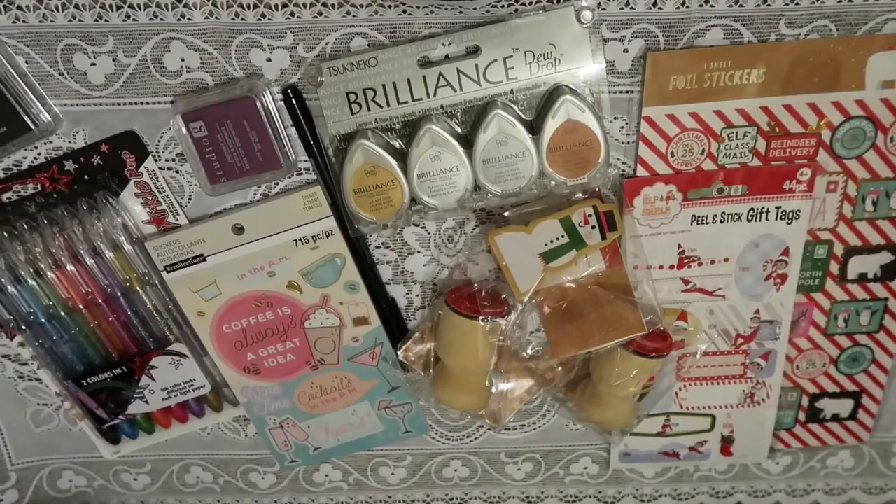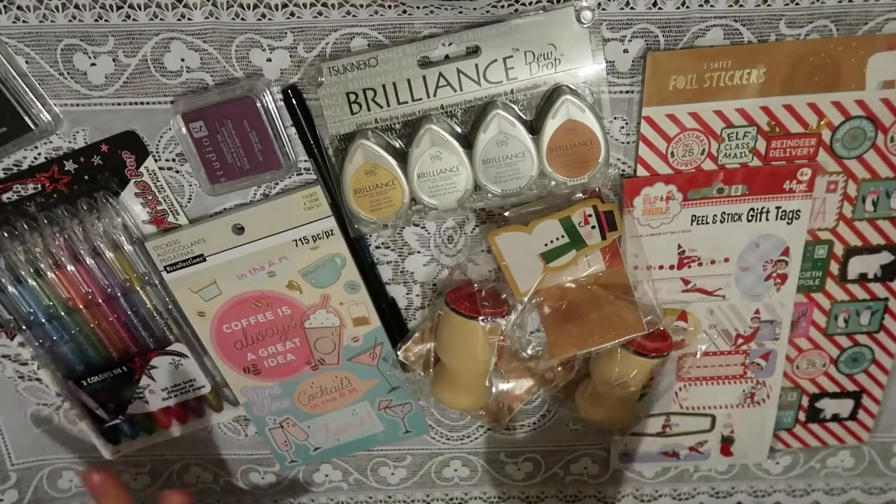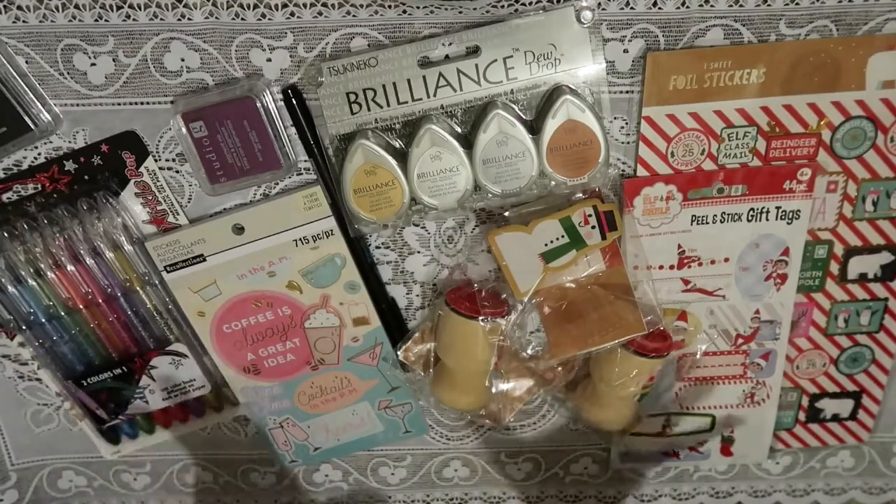Hey guys, I'm back with another video and this is going to be, of course, another haul. So these are the recent things that I got from Target, Hobby Lobby, and I got some stuff online as well. So let's get started.